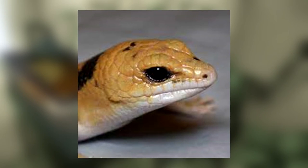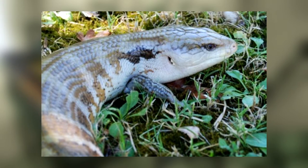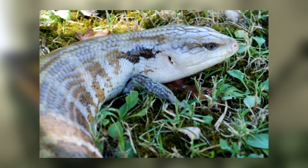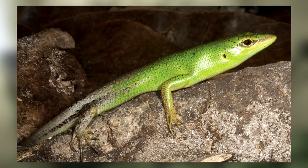Most fossorial skinks actually have this — for instance, many localities of blue-tongued skink. Further proving the evolutionary function is the fact that arboreal skinks, such as monkey-tailed skinks or emerald green skinks, do not possess this trait.